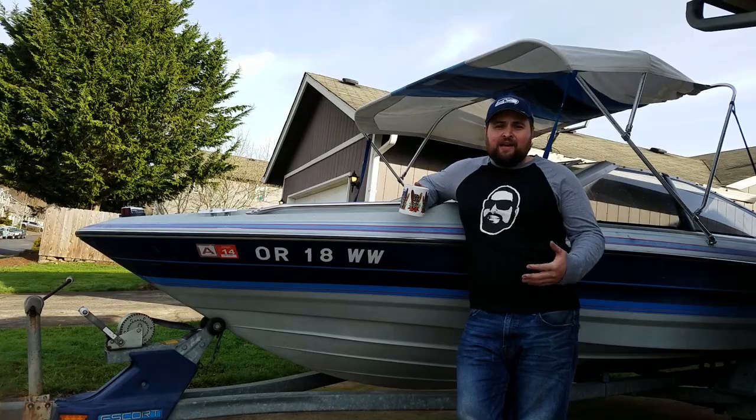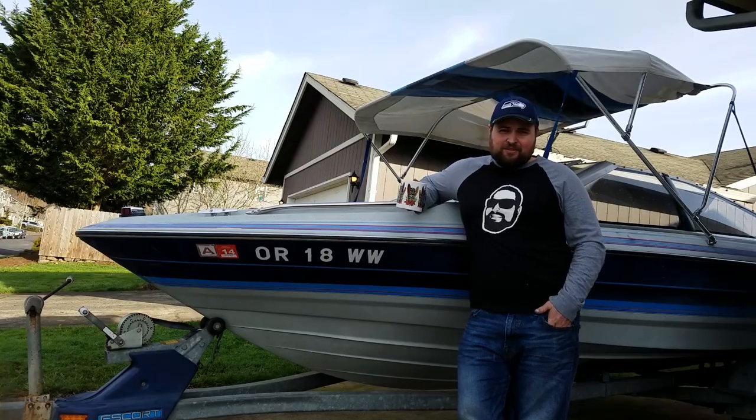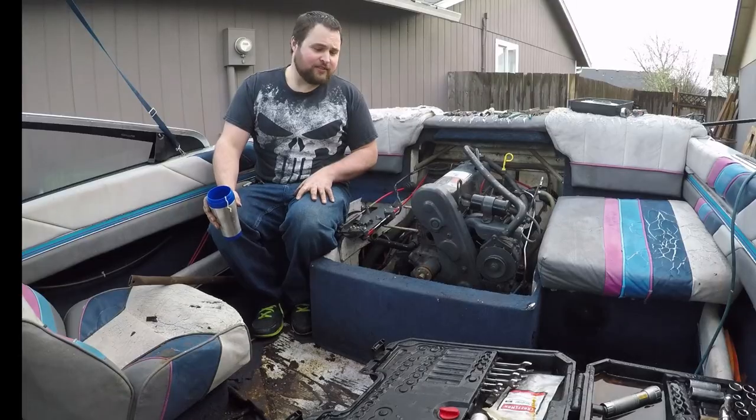I may have forgot to mention that I could not afford a working boat. I could barely afford to pay rent. I certainly couldn't justify spending $10,000 on a working boat. So I had to take one man's trash and turn it into slightly less trash. I found a 1989 Bayliner Capri for $500 and I jumped at the opportunity.